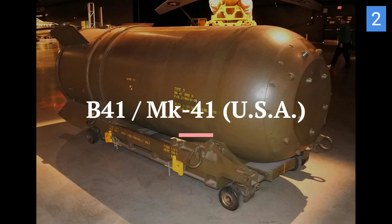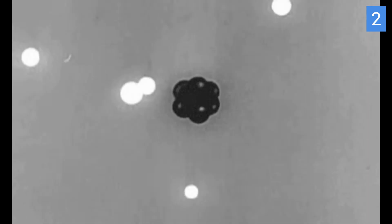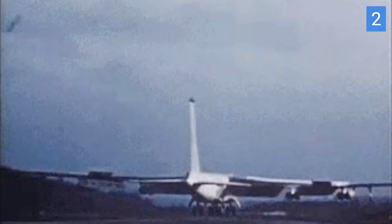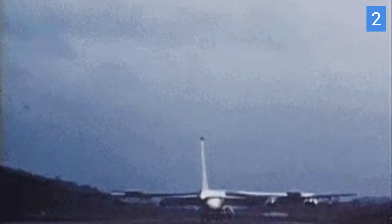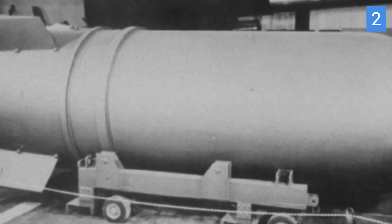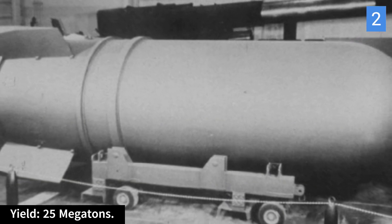Our runner-up at number 2 is the B-41 nuclear bomb. It was a variable yield weapon, meaning it could be adjusted to provide different levels of destructive power, and was one of the most powerful bombs ever created. Designed to be delivered by a range of aircraft, including strategic bombers such as the B-52 Stratofortress and the B-58 Hustler, this versatility in delivery platforms allowed it to serve various strategic and tactical roles. It had a maximum yield of around 25 megatons.